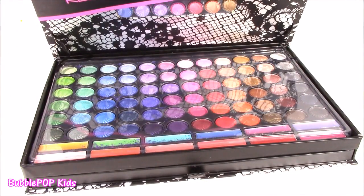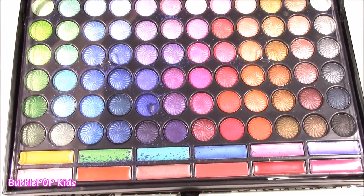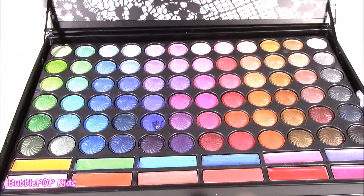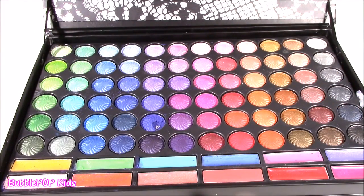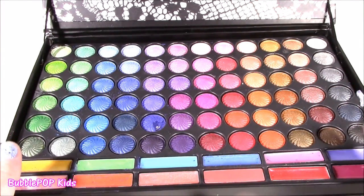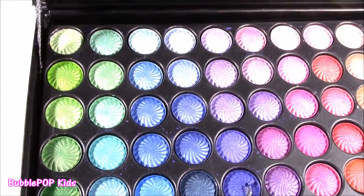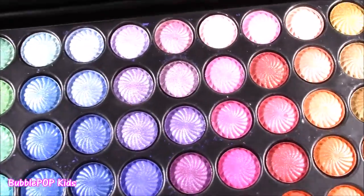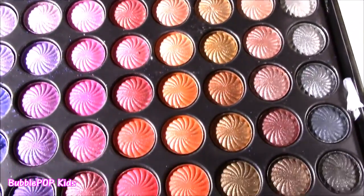Whoa, look at all of that! A billion eyeshadows. I cannot believe it — I am looking at a rainbow right now. I knew there were going to be so many eyeshadows, but there are 72. 72 different shades — pretty much every single color of the rainbow in here.